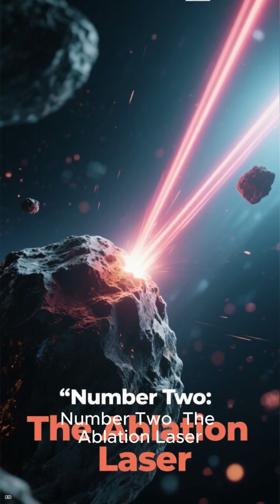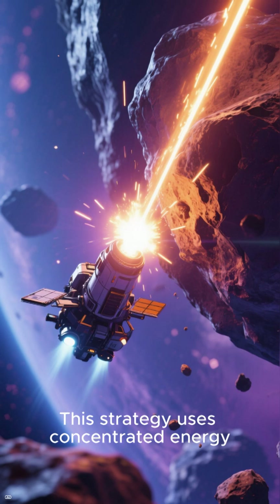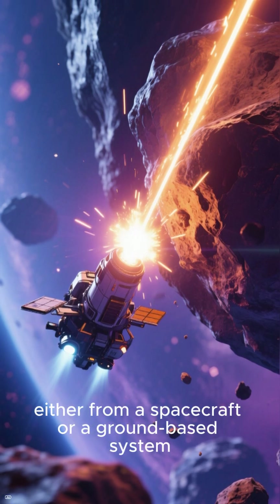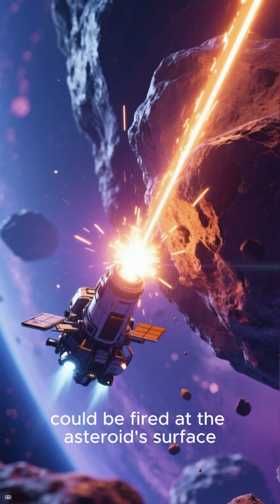Number 2: The Ablation Laser. This strategy uses concentrated energy. Powerful lasers, either from a spacecraft or a ground-based system, could be fired at the asteroid's surface.